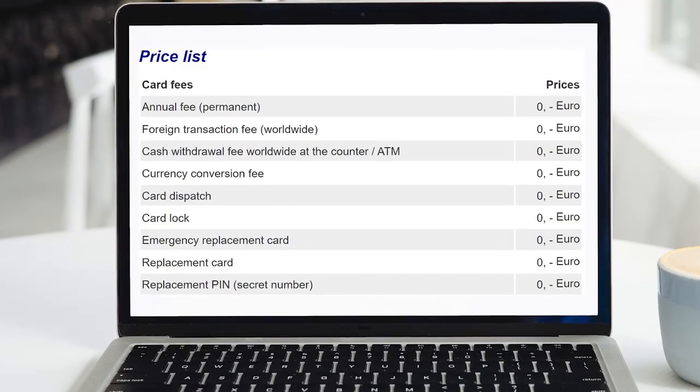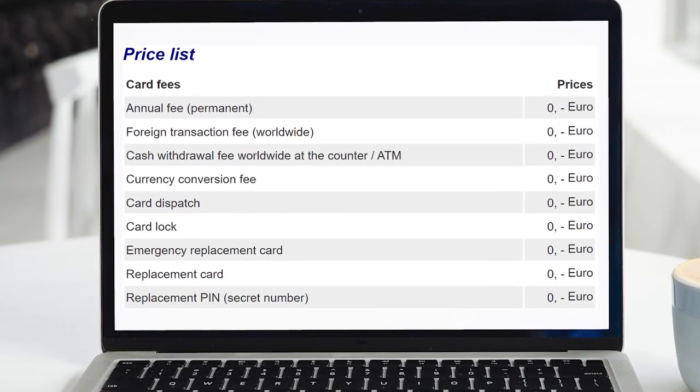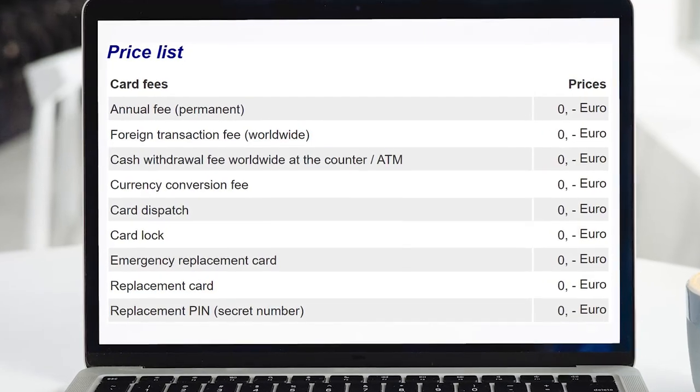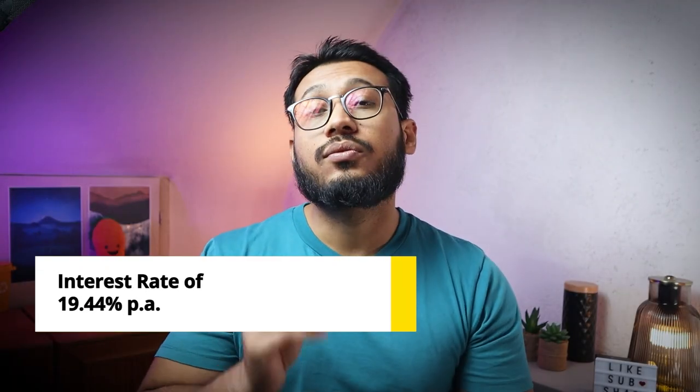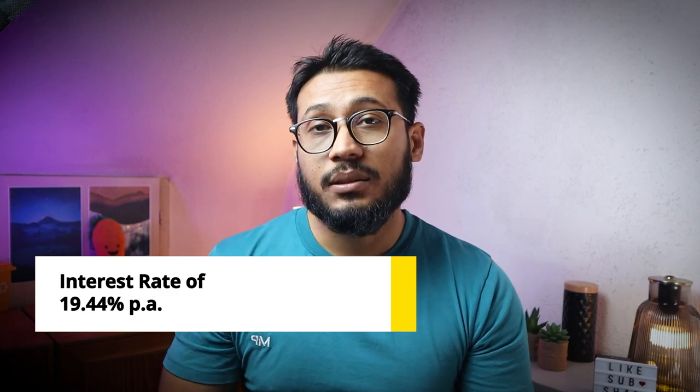The advantage of the Gebuhrenfrei credit card, as its name suggests, is that this card is totally free and has no maintenance charges. Using the card and paying the total invoice amount when it is due will have no fees at all. You can also withdraw cash from ATMs with no ATM fees, but remember cash withdrawals have an immediate interest rate of 19.44% per annum, even if you pay back the amount by the end of the month. If you partially pay the due amount, interest on purchases using the installment option will also be 19.44% per annum from the day of the transaction.